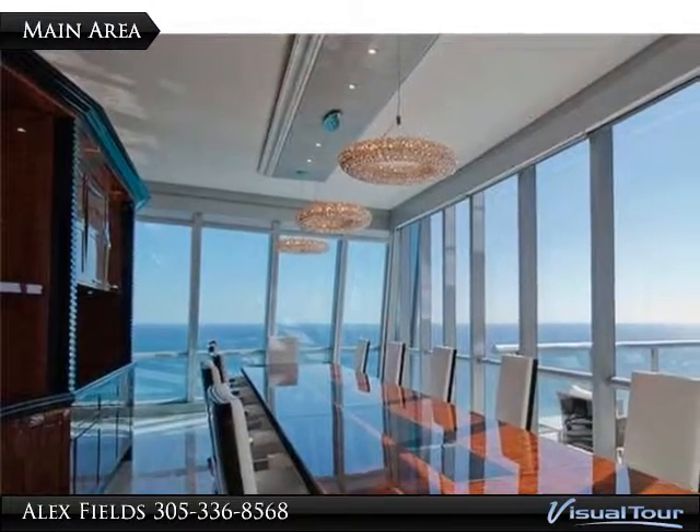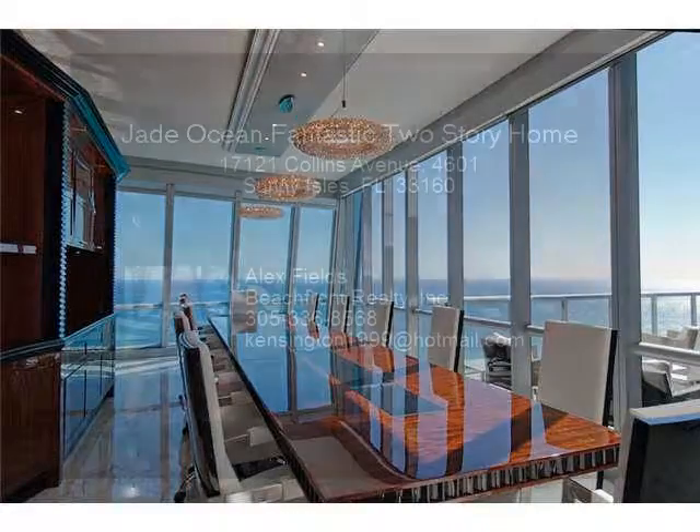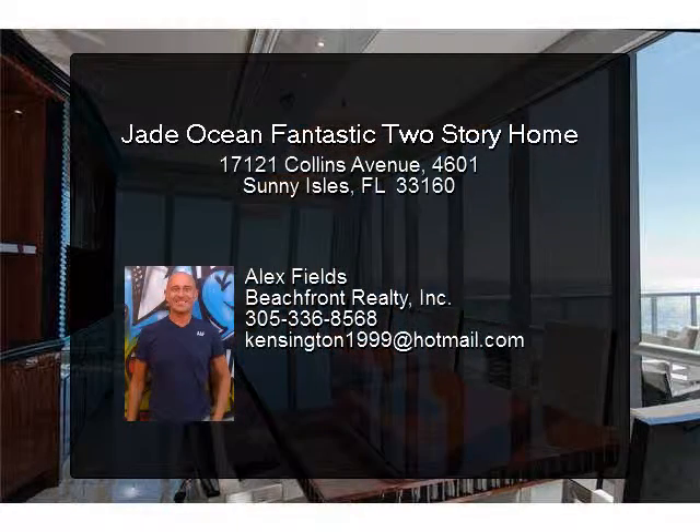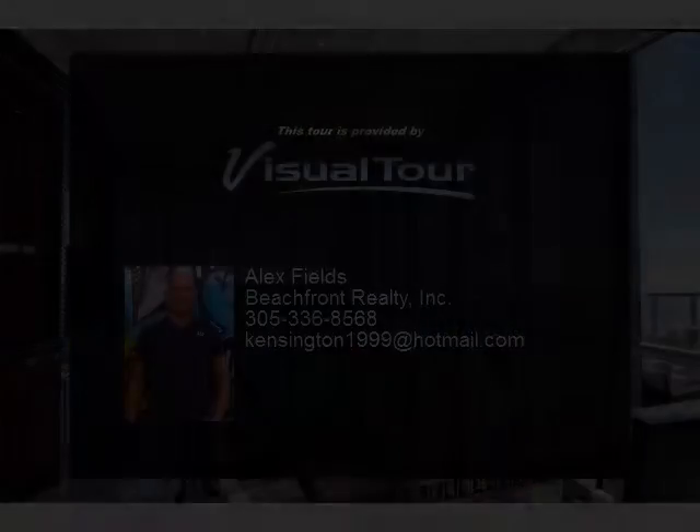Enhanced by Calcutta Gold floors and the finest woods in the bedrooms, make this furnished unit an absolute showplace. Please call Alex Fields at 305-336-8568 to schedule a showing.